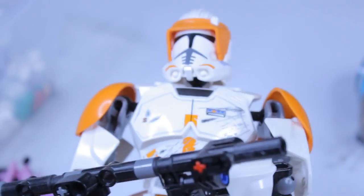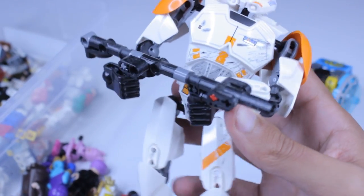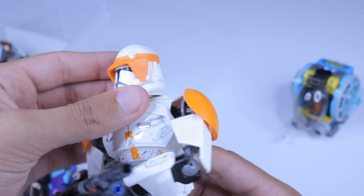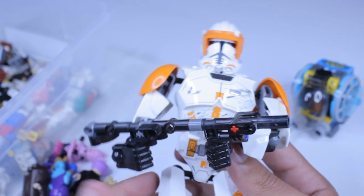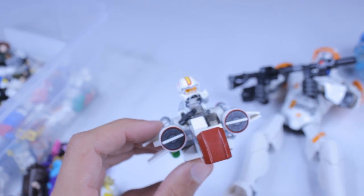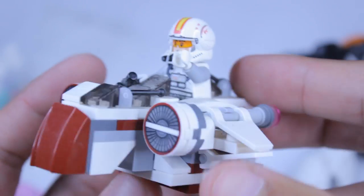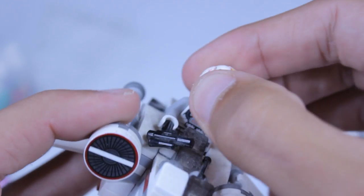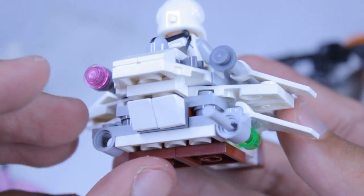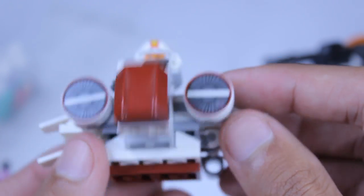The next kind of build we got was this Commander Cody buildable figure — it's complete. It was just another throw-in and I'm not sure how much the buildable Cody goes for, but when she brought him out I was like, 'Throw him in, I need him.' And one of the last builds I got was the ARC-170 micro fighter with the minifig. It's missing a flick-fire missile but those are pretty easy to make — pretty sweet throw-in.